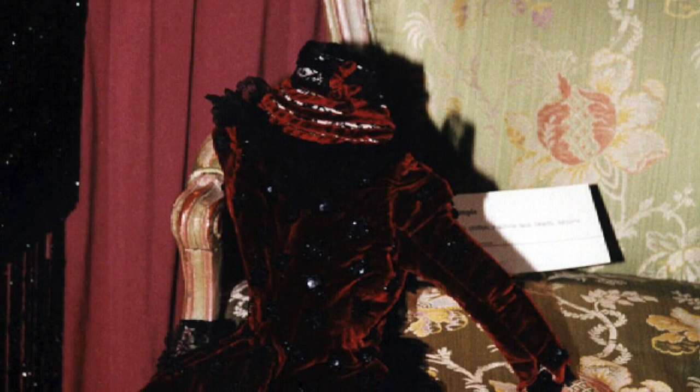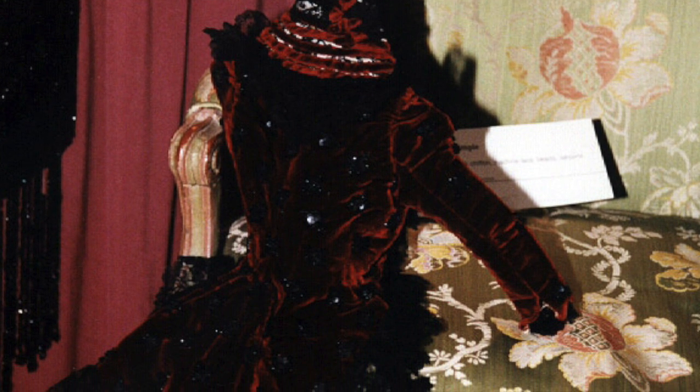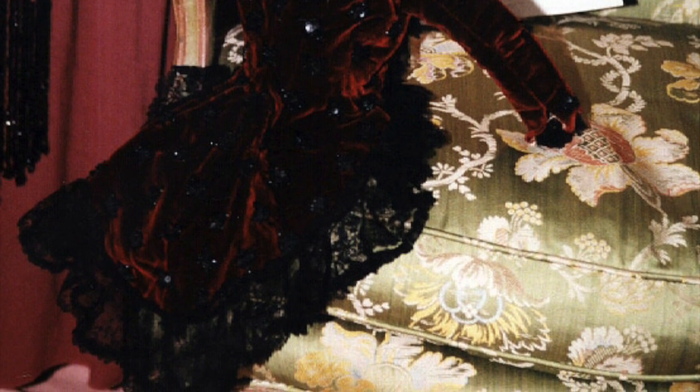At first glance, this circa 1888 bodice appears to be a doll piece, but it is not. It's actually a sample made exactly like a lady's costume of the period. The designer is unknown, but it looks slightly like Worth or Doucet — one of the great masters.